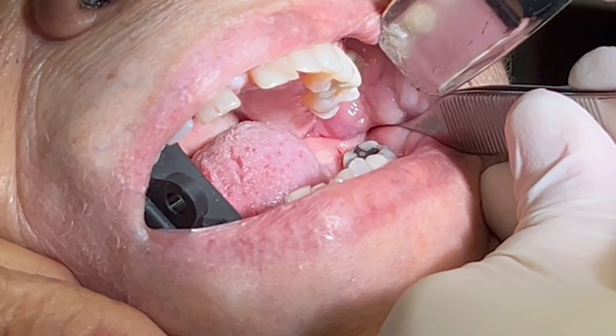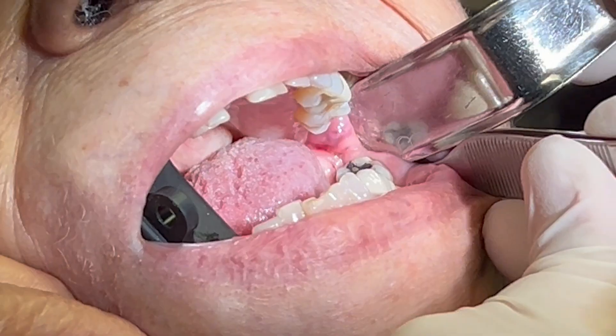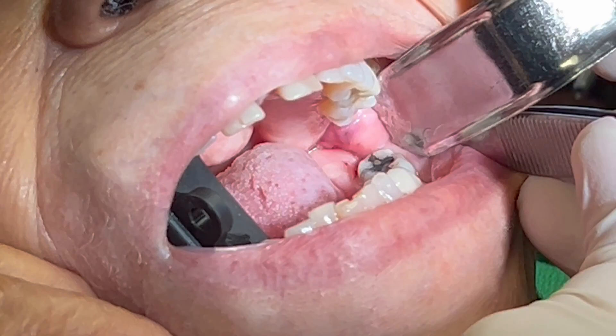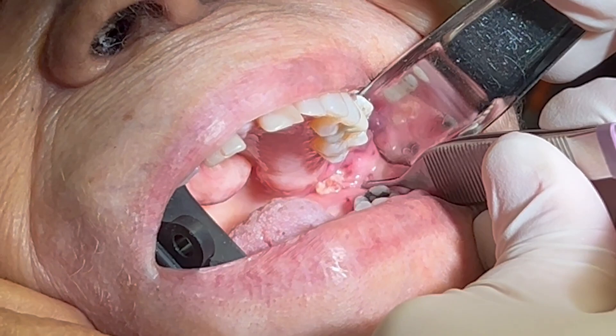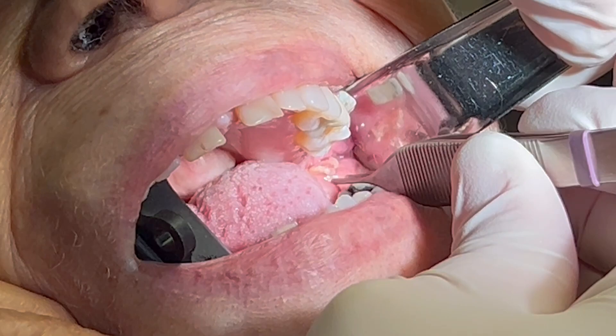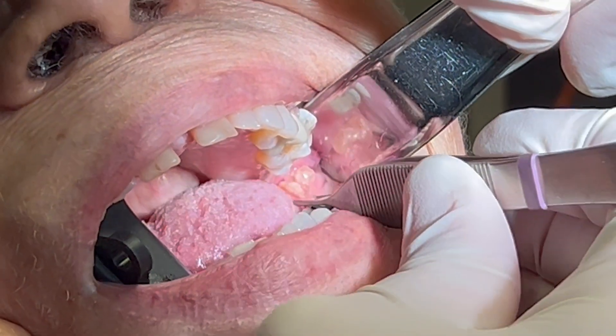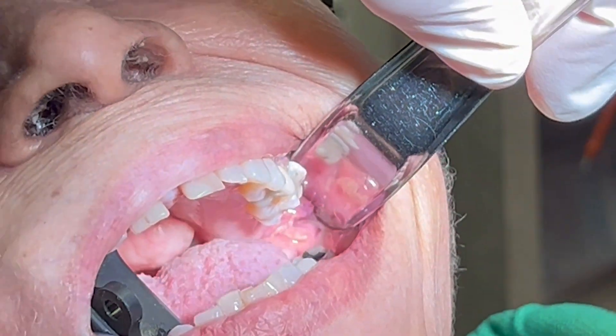I take a look in her mouth and at first it's hard to see anything out of the ordinary. This patient has limited jaw opening and bulky soft tissue but there doesn't seem to be a problem. Then, when I get the retractor back far enough, I can see an invagination of soft tissue within the cheek. When I push on this area, there is a white, thick substance coming from the hole. This has a terrible odor and I'm amazed how much material there is embedded in this poor woman's cheek.